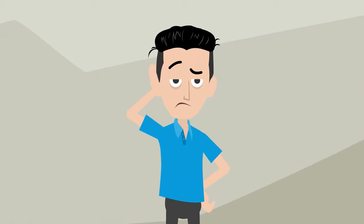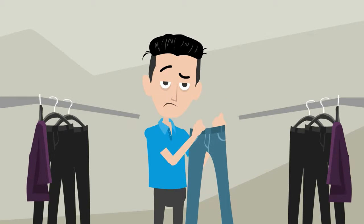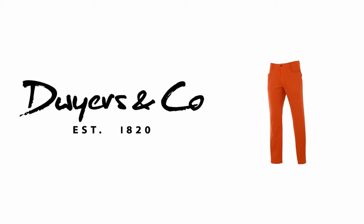Hey you! Yeah you! Right there! Are you looking for some amazing golf trousers? Well lucky you! Here they are!